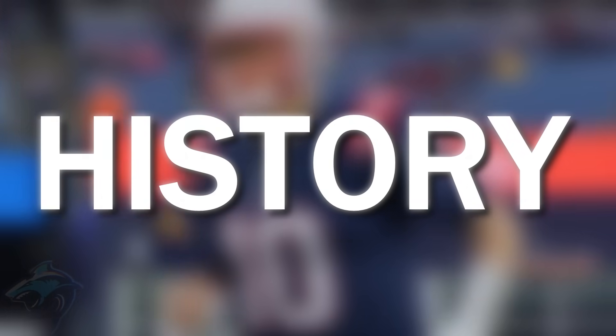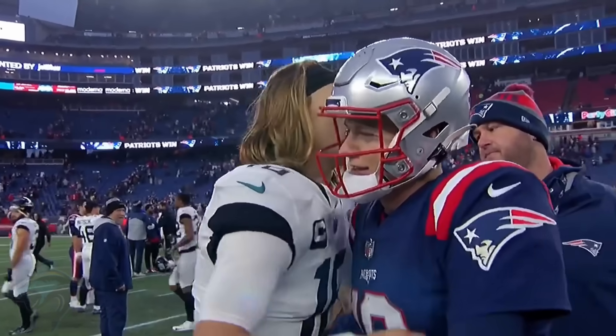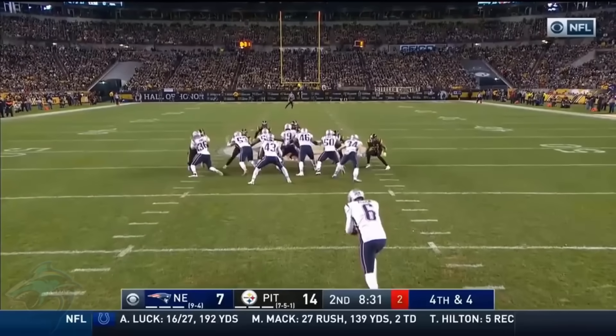These are the smartest plays in NFL history. First we have an incredibly smart play by the Patriots.